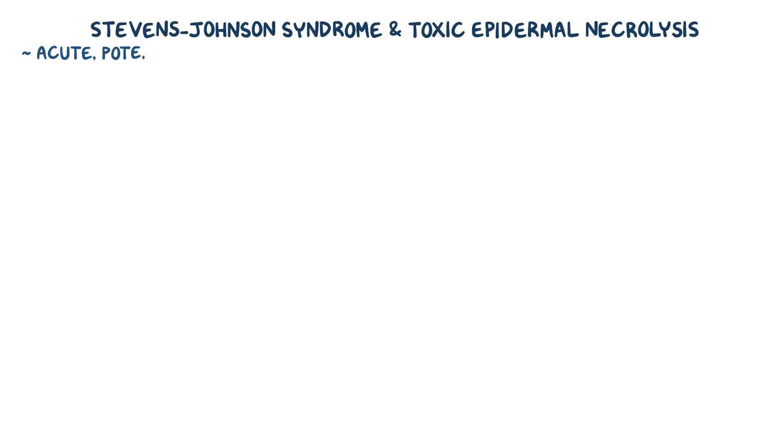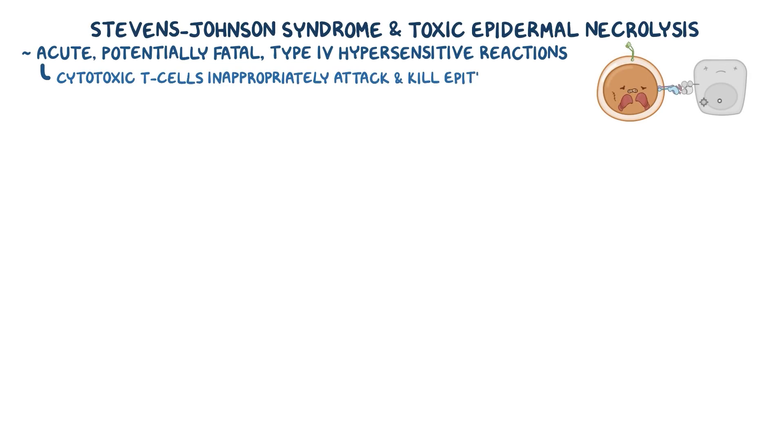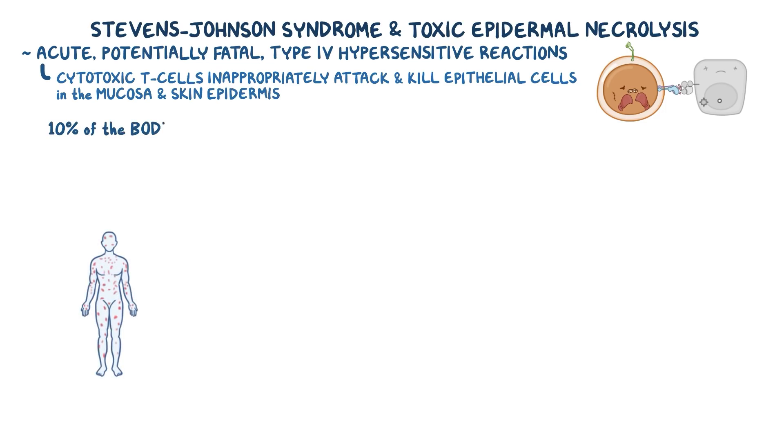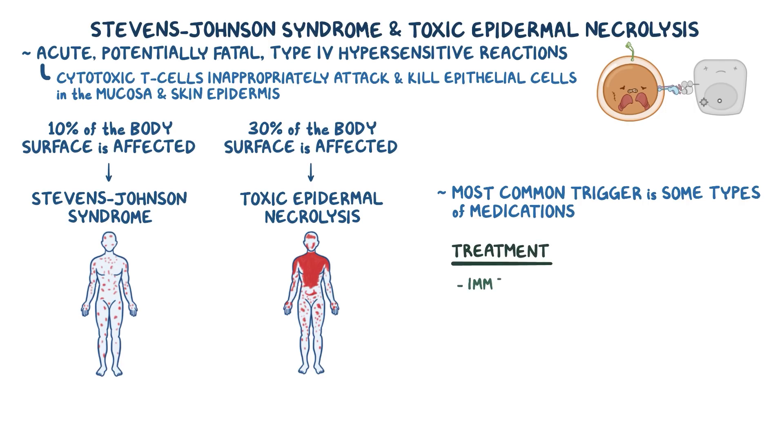To recap, Stevens-Johnson Syndrome and Toxic Epidermal Necrolysis are acute, potentially fatal, type IV hypersensitivity reactions where cytotoxic T cells inappropriately attack and kill epithelial cells in the mucosa and skin epidermis. If 10% of the body surface is affected, it's generally considered Stevens-Johnson Syndrome. If above 30% is affected, it's considered Toxic Epidermal Necrolysis. The most common trigger is certain types of medication, and treatment includes immediately removing the trigger, followed by supportive therapy.